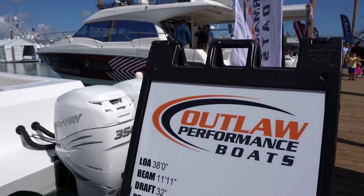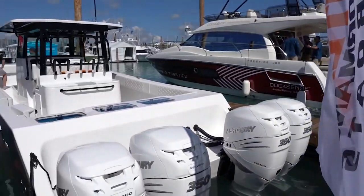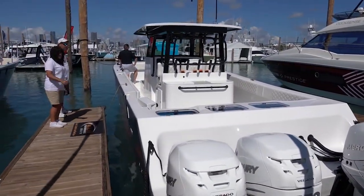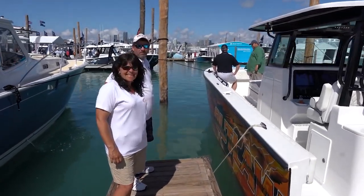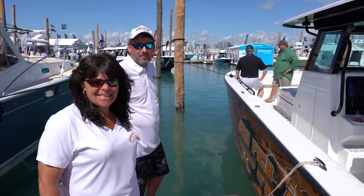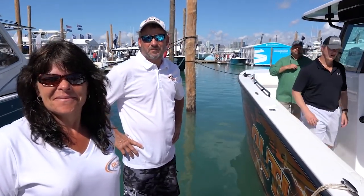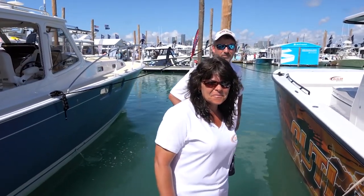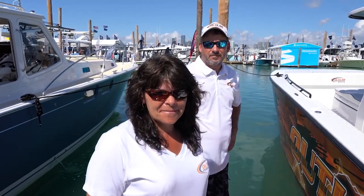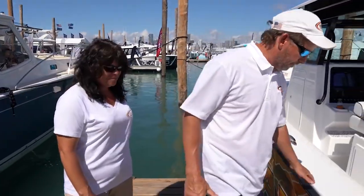Alright, we got an Outlaw — Outlaw Performance Boats. And we got a cat right here — monsters at the show! Another monster. Four, five, six engines — I'm seeing a trend on cats, a bunch of cats at the show. Tell me about your boat and if we can get on it, let's showcase it. Come on Larry, let's go aboard.